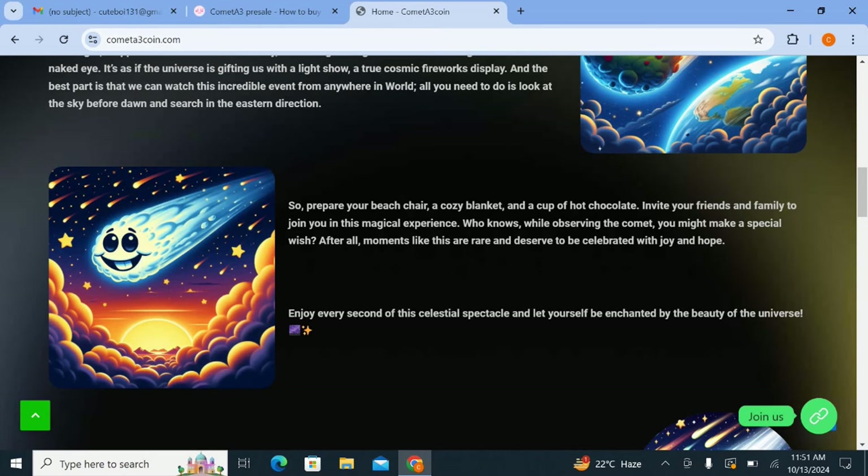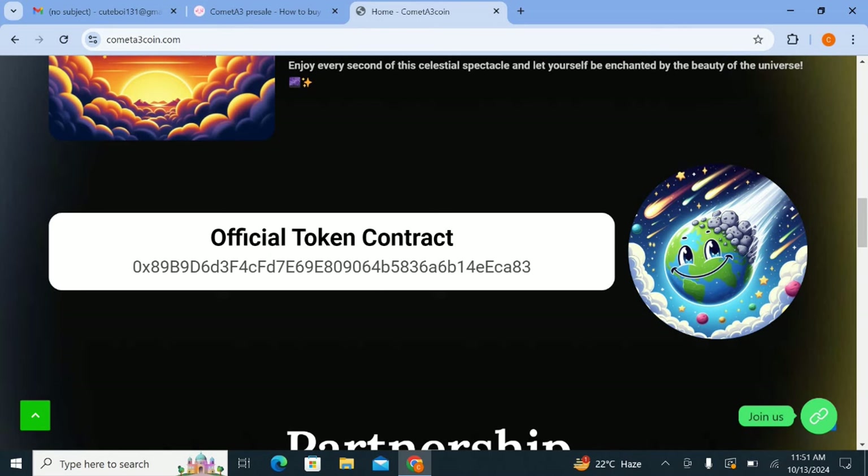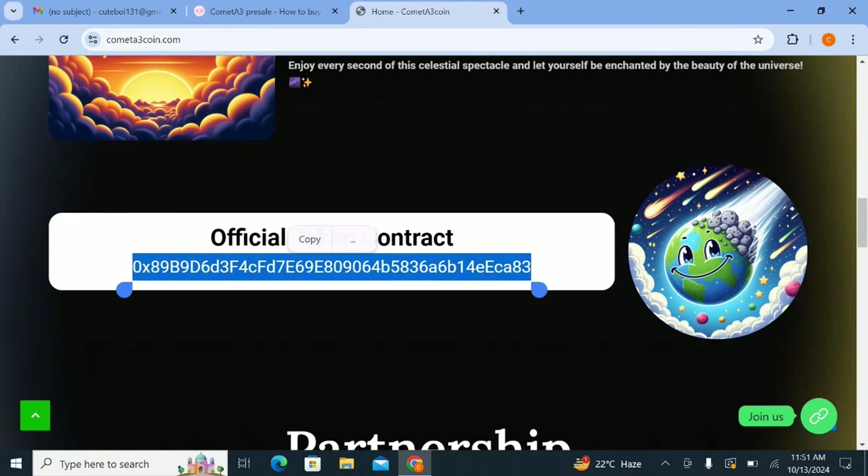If you want to invest in this project you can join and check all the details. Here is the official contract address provided — you can copy this address and paste it into your wallet to create and generate the official wallet for this project. Basically this is a coin, so understand it first and then you can invest in this platform.